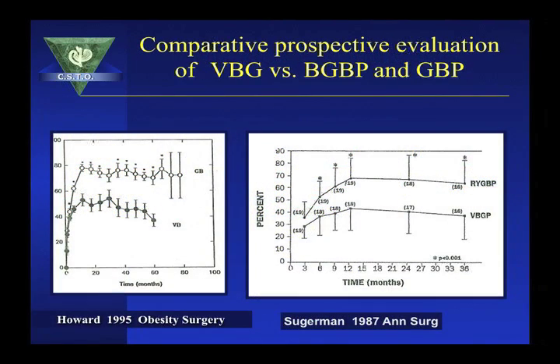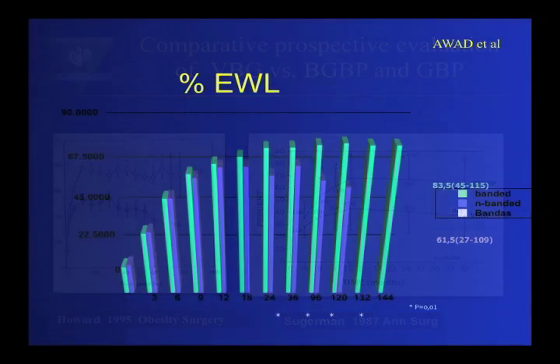There was a prospective study using the banded gastric bypass done in 1995 and reported in Obesity Surgery, showing that weight loss and maintenance with the banded gastric bypass was above 70% and maintained for more than 8 years. As compared to the study done by Sugarman, weight loss with the standard gastric bypass averaged between 55% and 58%. Howard just reported an 11-year follow-up with the banded gastric bypass showing excess weight loss maintained above 70%, a result better than observed with the biliopancreatic bypass.